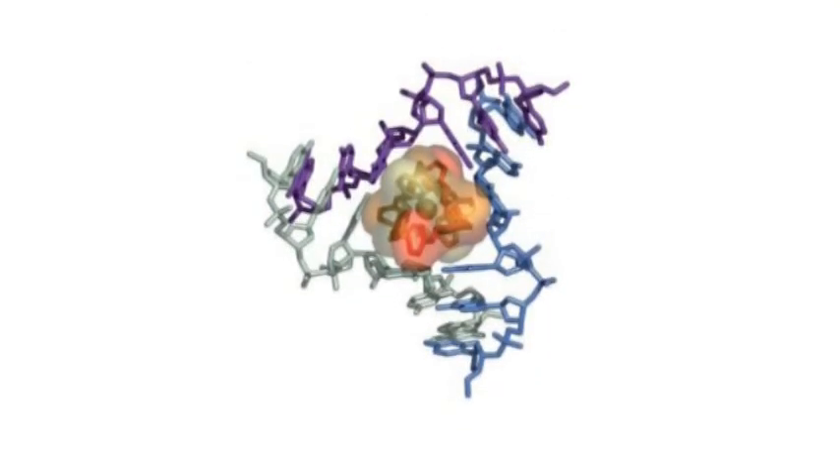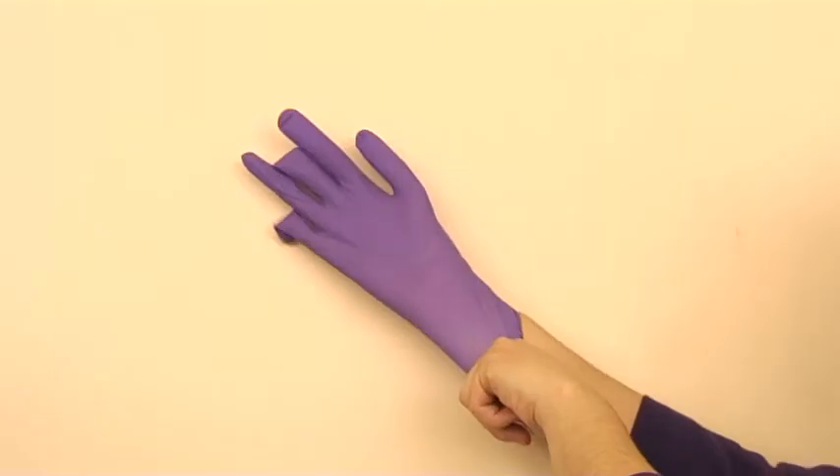Here we can see the crystal structure of a DNA junction with the cylinder bound in the centre. It's a perfect fit.